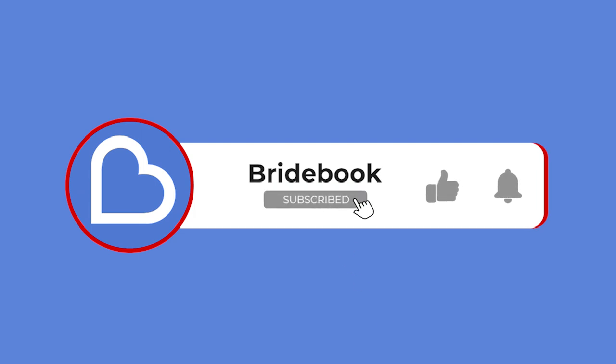If you haven't already, don't forget to hit the subscribe button to make sure you don't miss out on more wedding tips and tricks from us here at Bridebook HQ.